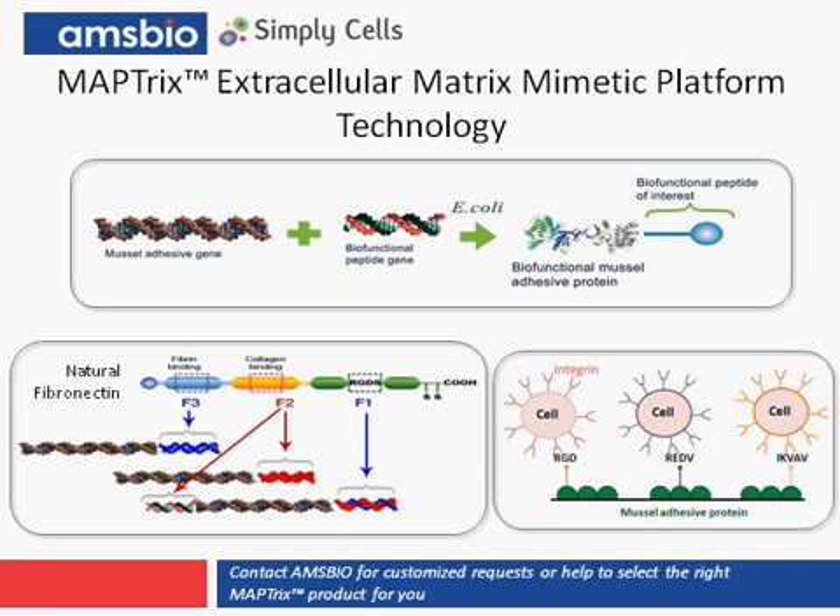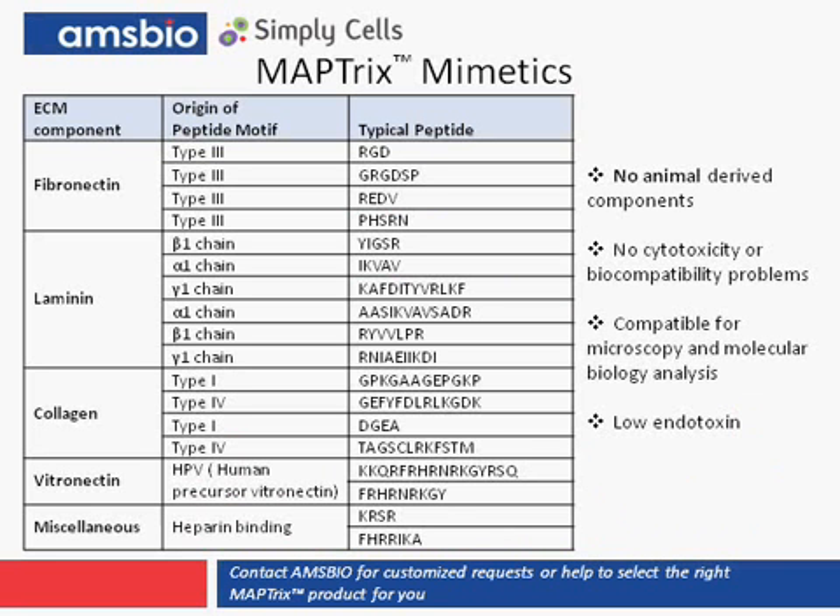Presenting these motifs to cells in culture has been a significant technical challenge in the past, and the mussel-adhesive protein is ideally suited for this purpose, really for two reasons. First, as shown in the bottom right panel, it allows superior adhesion to the tissue culture surface, while at the same time presenting and making accessible the extracellular matrix mimetic binding motif to the cells. Maptrix technology offers a fully defined recombinant protein with distinct integrin binding sites, and the applications are much the same as naturally occurring matrices, but it offers the advantage of a defined binding domain.